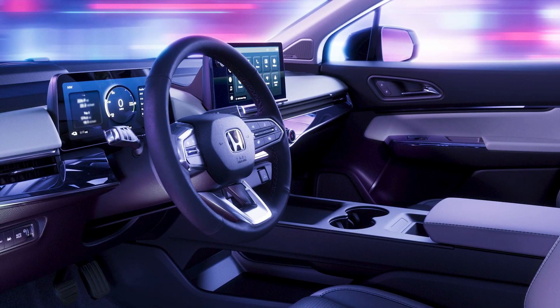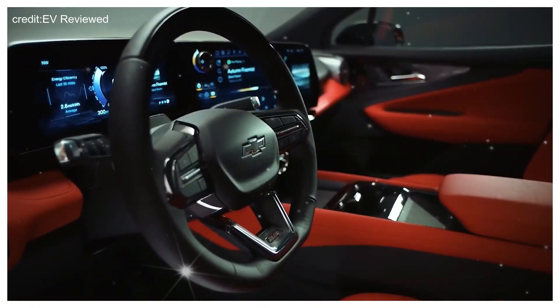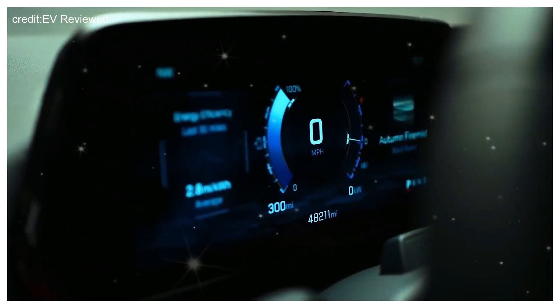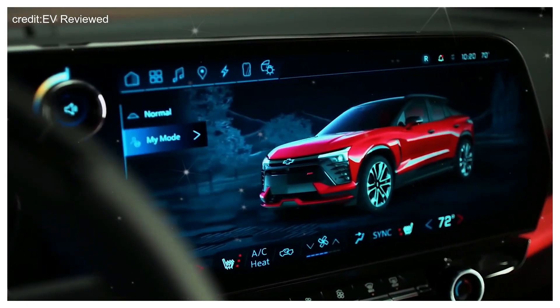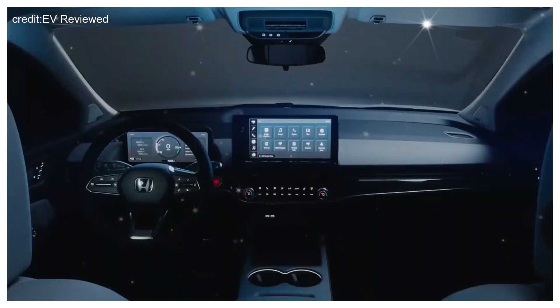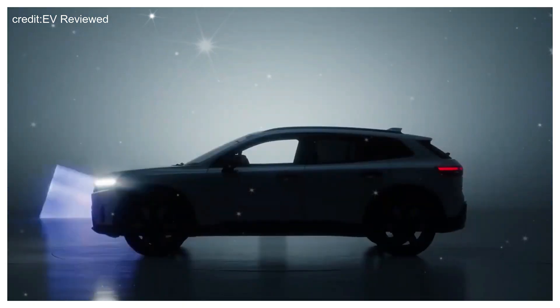Additionally, sustainable materials and eco-friendly accents are incorporated throughout the cabin, further emphasizing Honda's dedication to reducing environmental impact. Advanced driver assistance systems, such as adaptive cruise control and lane-keeping assist, work in harmony to enhance safety and provide peace of mind on the road. The Prologue's interior truly embodies Honda's commitment to creating a sustainable, technologically advanced, and comfortable driving environment for the future.